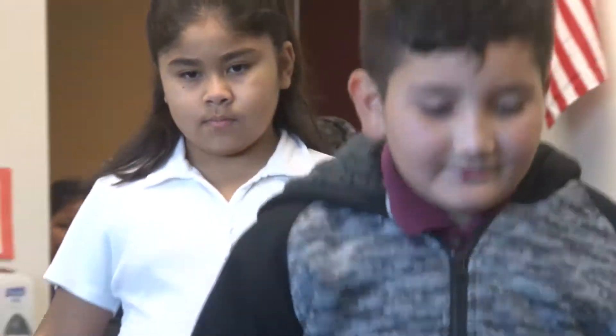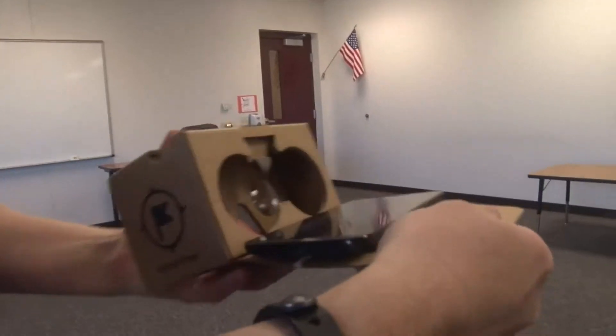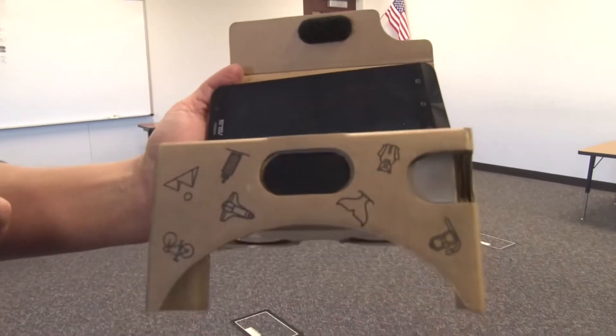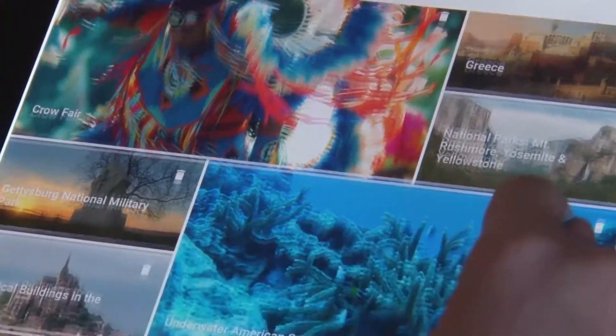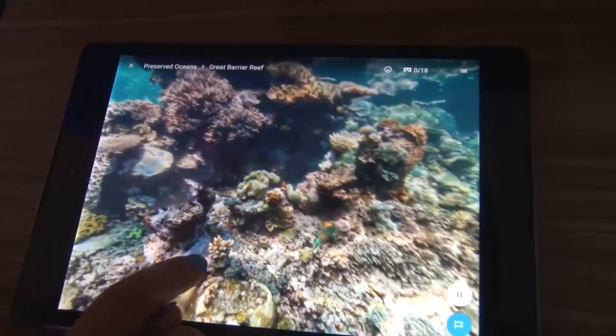Today our students have the opportunity to do virtual field trips. What students are doing is they are using what's called Google Cardboard, which are virtual reality glasses that have a cell phone stuck in them, and they are doing 3D field trips today on places in the world that they've been studying for the past couple of weeks. They're going to the Grand Canyon, they're going to the Great Barrier Reef. They're doing lots of underwater expeditions.